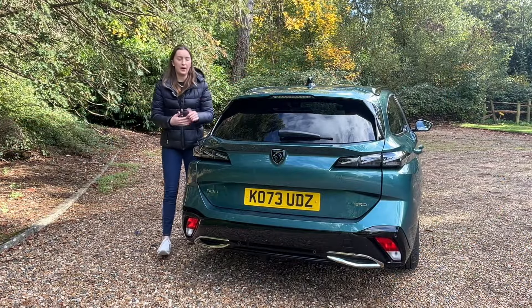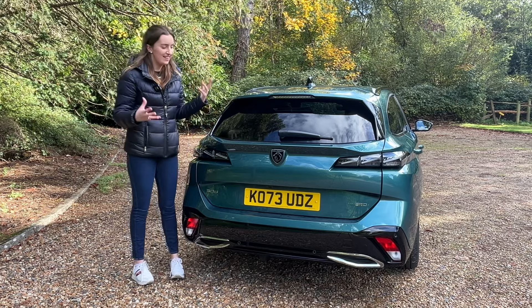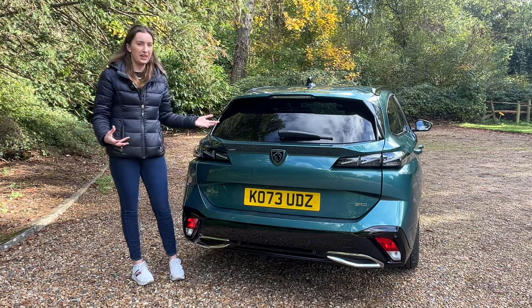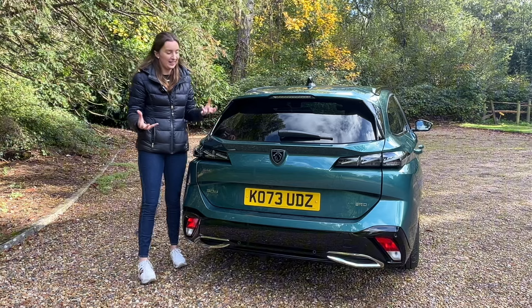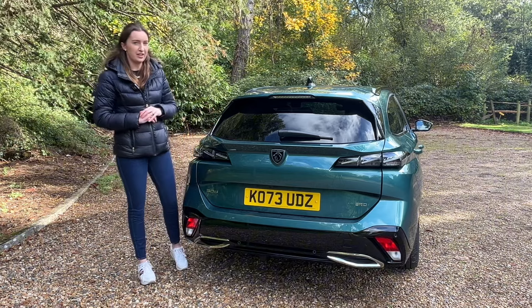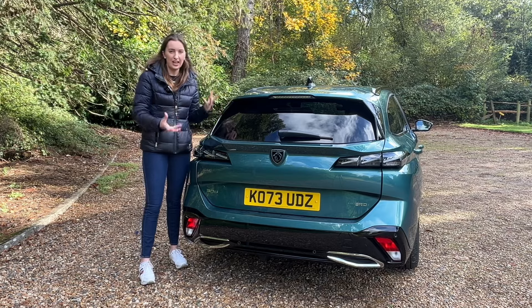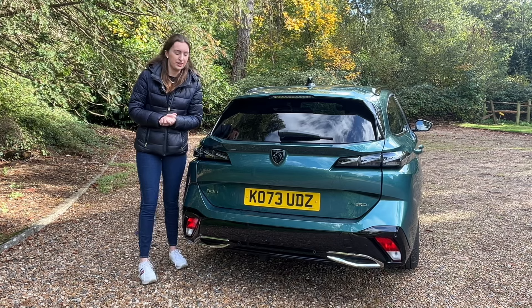I really like the way the back of this car looks — it's quite chunky. Some people have said it might be slightly over-styled, but I think it works. It kind of reminds me of a Transformer, and as a kid I definitely would have loved seeing this on the road. I love seeing it on the road now. They are good-looking cars, though it's definitely a personal preference.